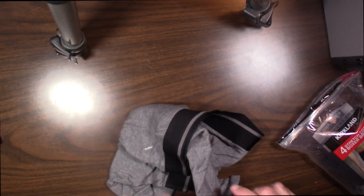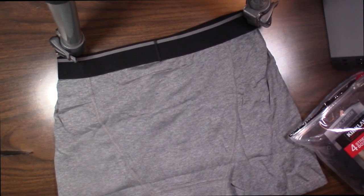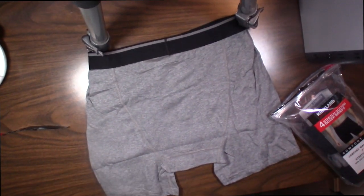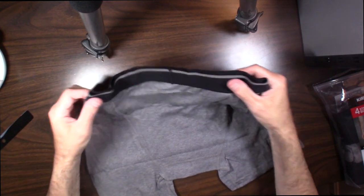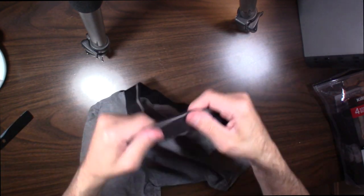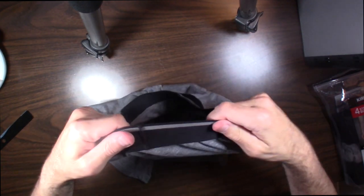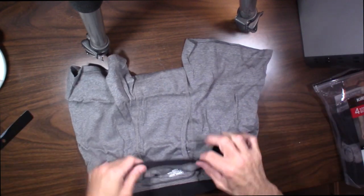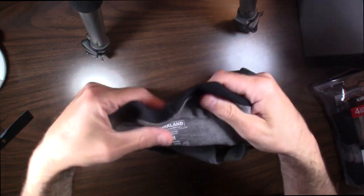Let's take a look at these. They've got a nice band, a nice stretch to them, and a nice thick band. It avoids rolling — if you don't want them to roll up on you, this thick band really helps with that. They also have a good stretch to them. And there's no tag — these are tagless, so there's no irritation.